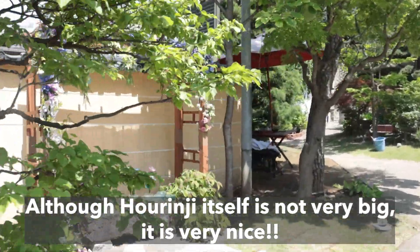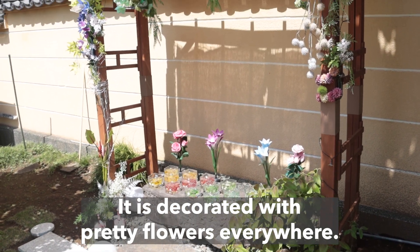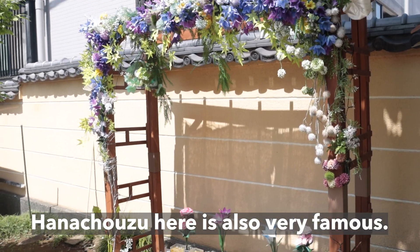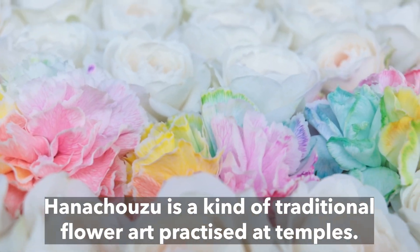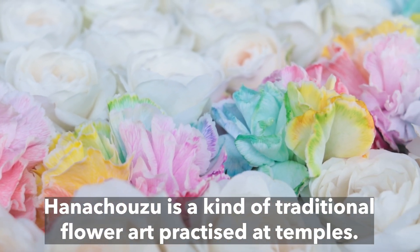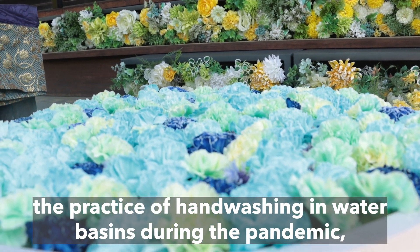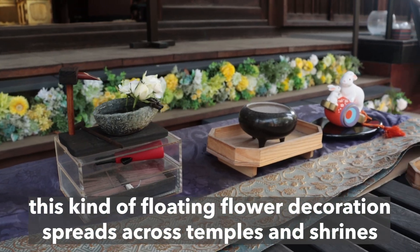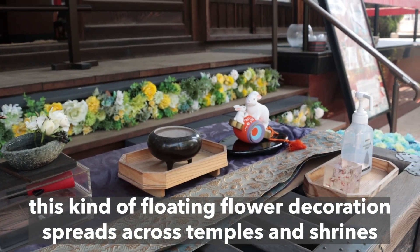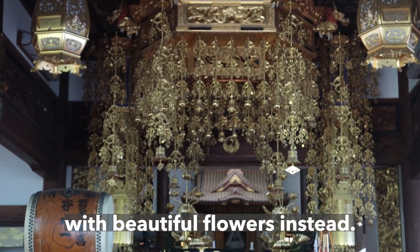Although Horenji itself is not very big, it is very nice. It is decorated with pretty flowers everywhere. Hanachozu here is also very famous. Hanachozu is a kind of traditional flower art practiced at temples. As many temples and shrines have prohibited the practice of hand washing in water basins during the pandemic, this kind of floating flower decoration spreads across temples and shrines throughout the country to decorate the water basins with beautiful flowers instead.